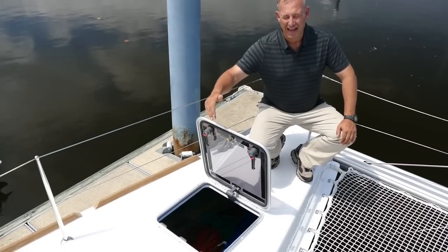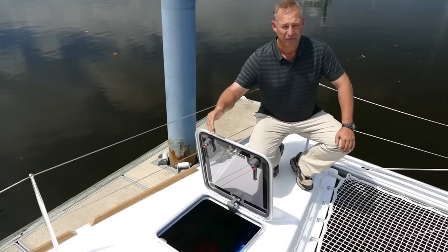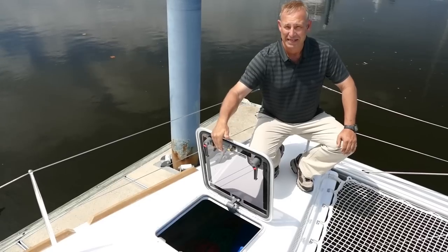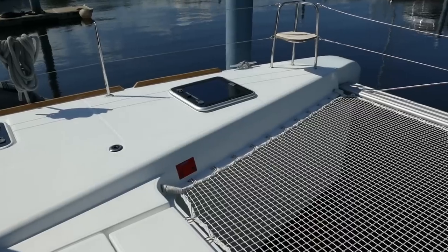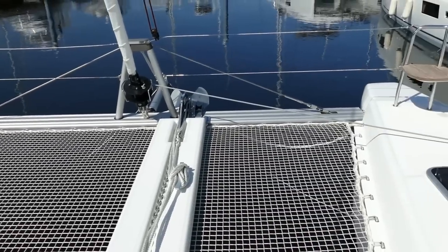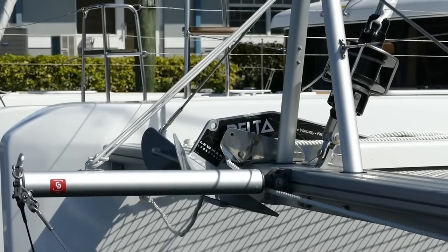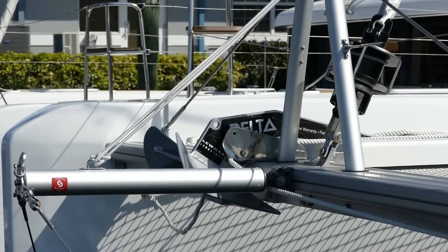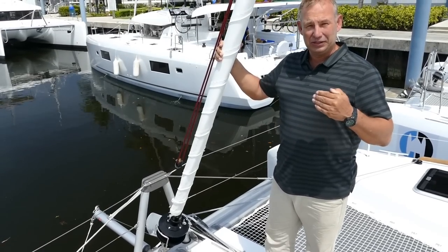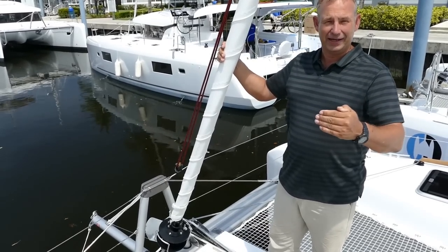These front lockers house storage for your sails, your fenders, your lines — in fact, for anything you need — with plenty of extra storage. Available as an upgrade is the bowsprit, which gives you that extra room for the gennakers and spinnakers for light wind and downwind sailing.